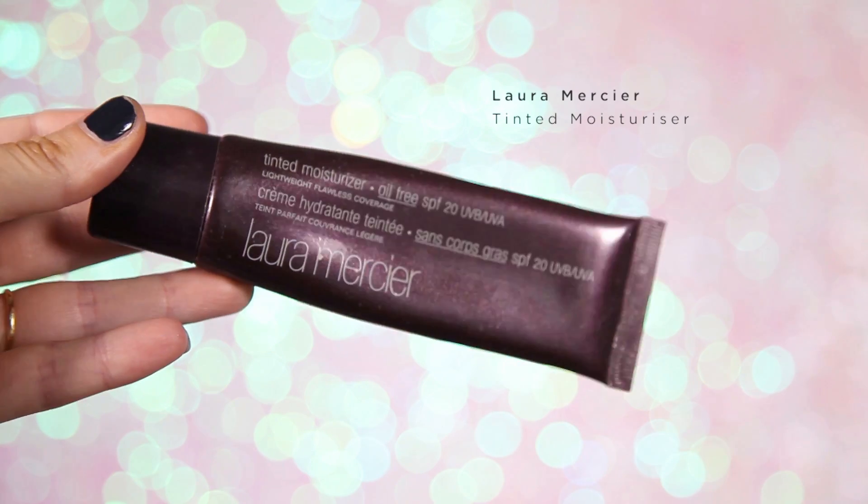Then I'm going to apply some concealer — this is my Makeup Forever palette. I'm loving this palette at the moment; I normally use the second lightest shade. It's the perfect concealer to cover those eye bags. For foundation, I actually use a tinted moisturizer — this one is by Laura Mercier and it's my favorite tinted moisturizer ever.